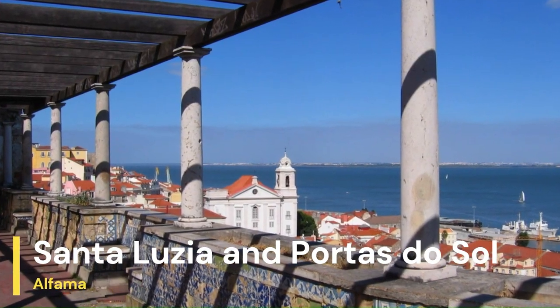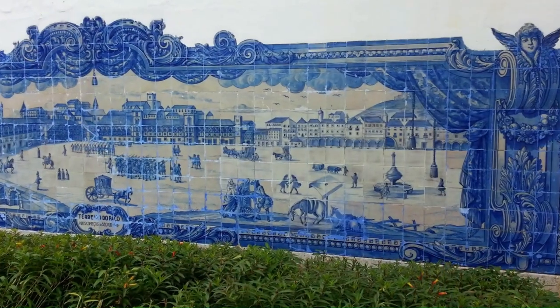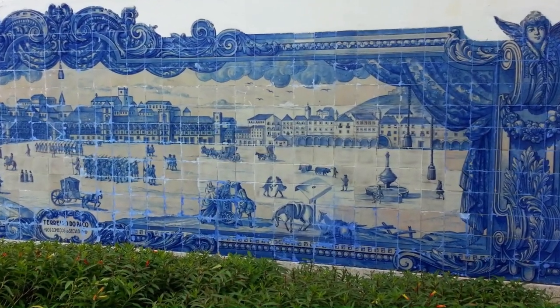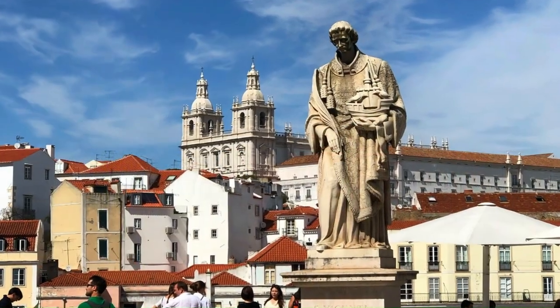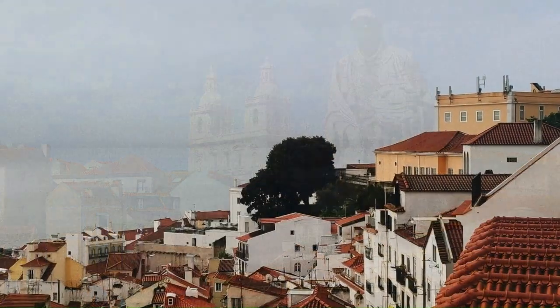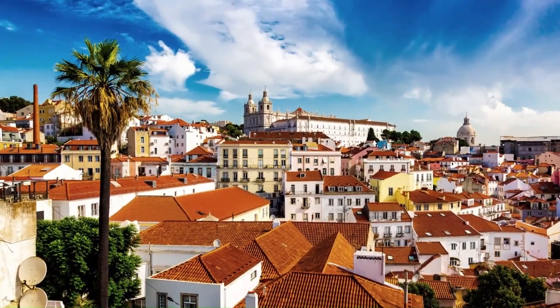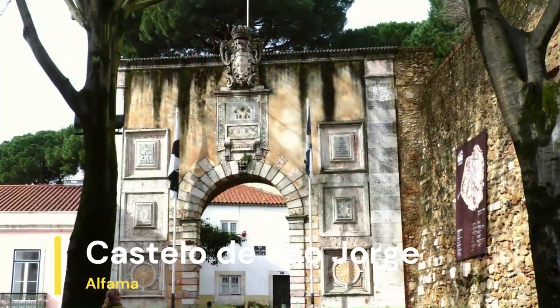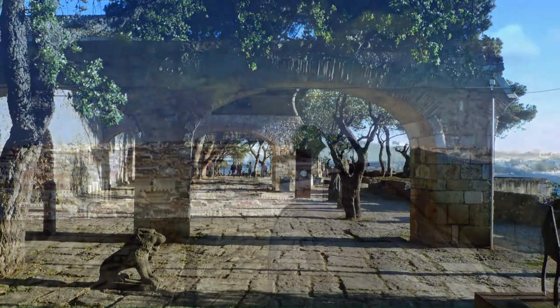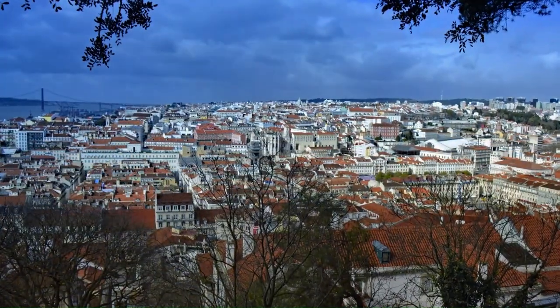Alfama is full of miradouros, or viewpoints, that offer panoramic views of the city. The Miradouro das Portas do Sol and Miradouro de Santa Luzia are two of the most popular and picturesque, perfect for taking in the stunning views of Lisbon and the Tagus River. The São Jorge Castle, at the top of Alfama Hill, offers breathtaking views of the city and the Tagus River. The castle is one of Lisbon's top tourist attractions, and its walls and towers have stood for over a millennium.